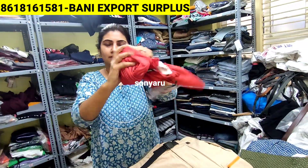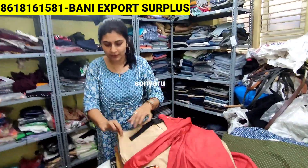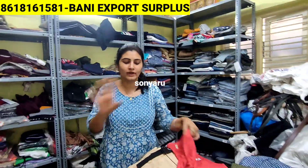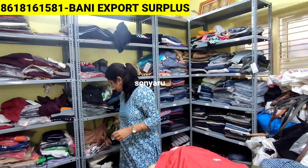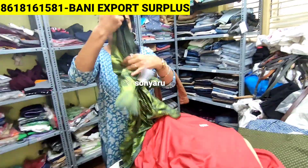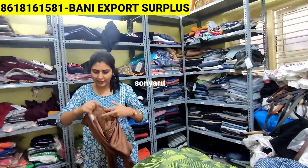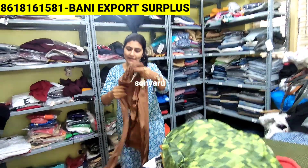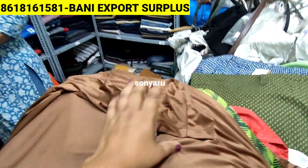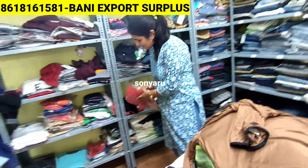See the quality — you will not get this quality anywhere. This is a limited stock item, so if you are willing to buy, please contact us as soon as you see the video. It is basically a clearance sale we are doing this time — a summer clearance sale.